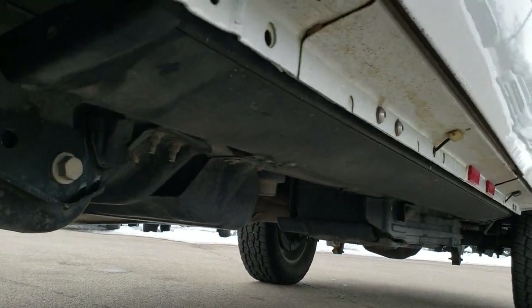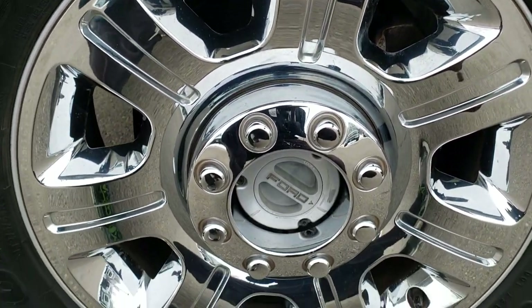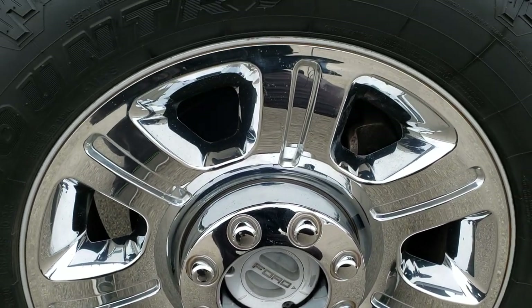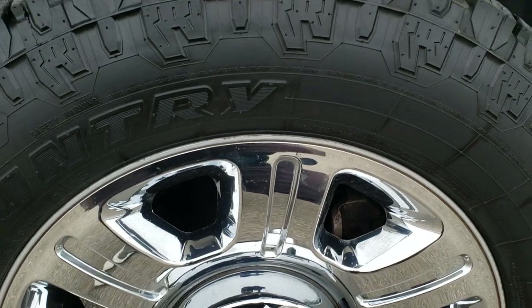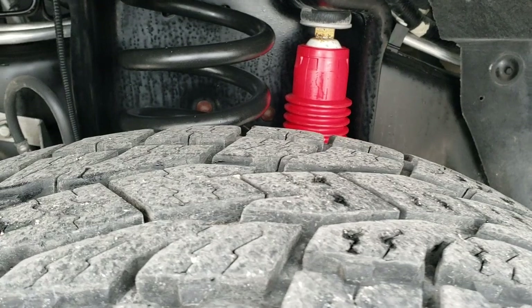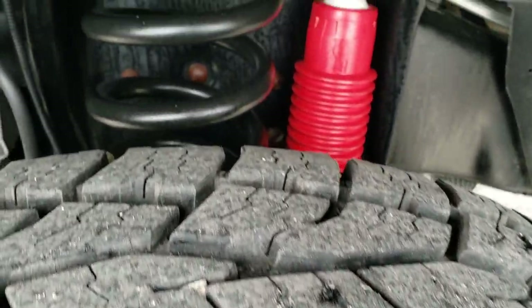It does have some power running boards on it. If you want to check out more photos of this truck, in the upper right hand part of the screen is a link right to our website. It comes with the 20 inch factory alloy rims with the chrome covers, Open Country Toyo LT 275/65R20 tires, and these have about 70 to 80% of the tread left on them.